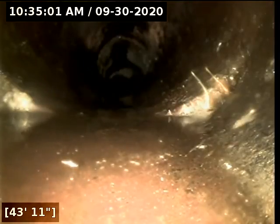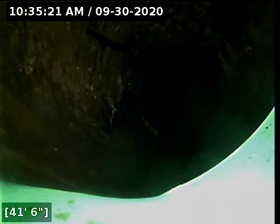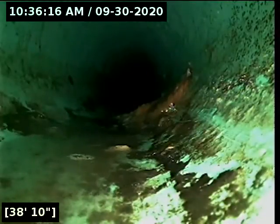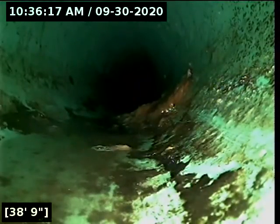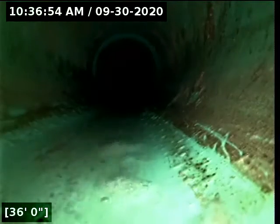At 44 feet there appears to be some root intrusion. I stand corrected — this actually appears to be terracotta clay, not concrete. There appears to be some root intrusion.